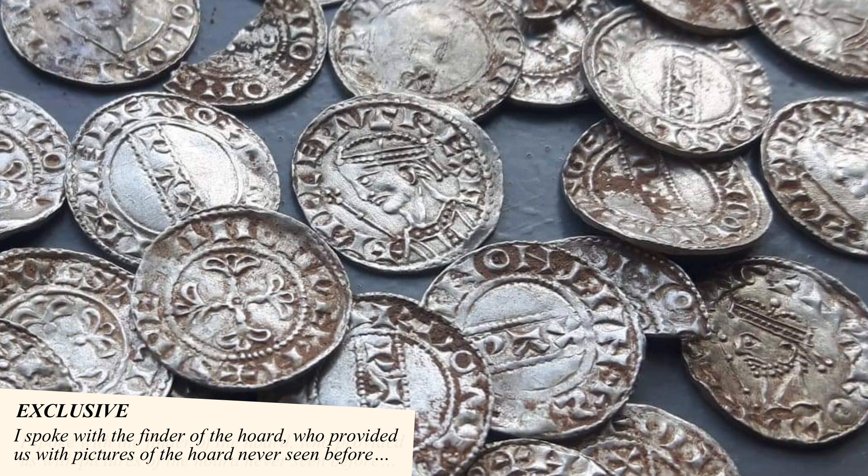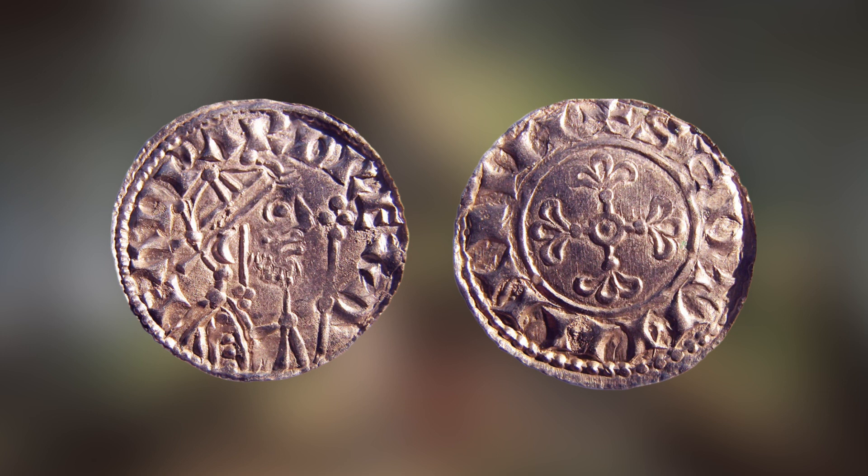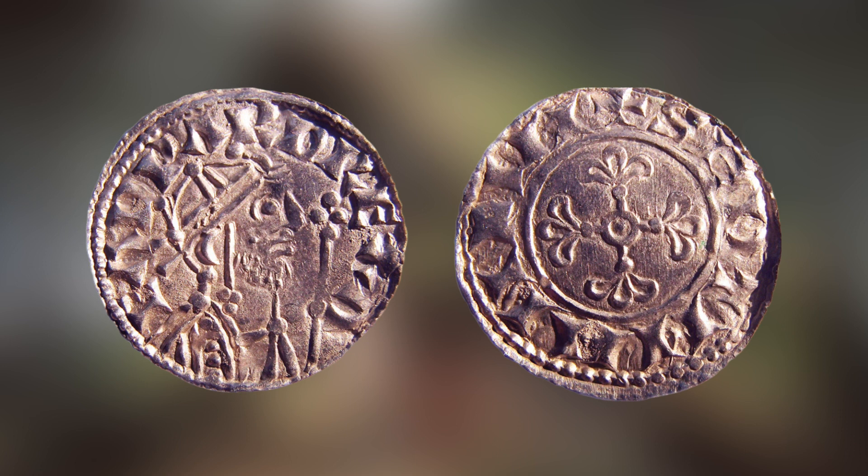I was lucky enough to talk to one of the finders of the Chew Valley hoard, who has given me access to unpublished photographs of the hoard never seen before. A group of seven detectorists booked a weekend detecting trip to Chew Valley, where they searched the permission of one of the finders. The trip was a spur-of-the-moment thing, and after a few hours, they pulled up their first coin.